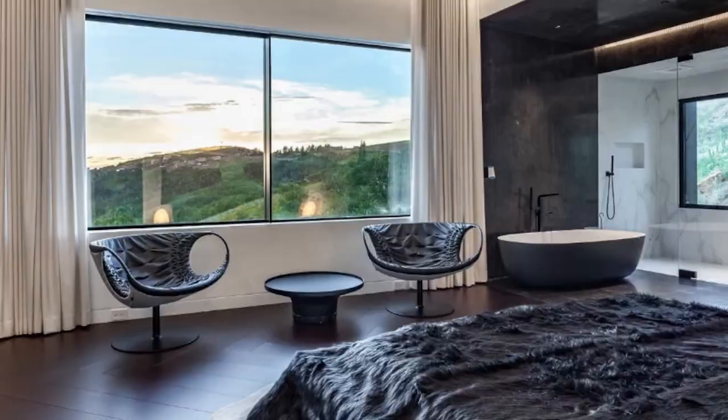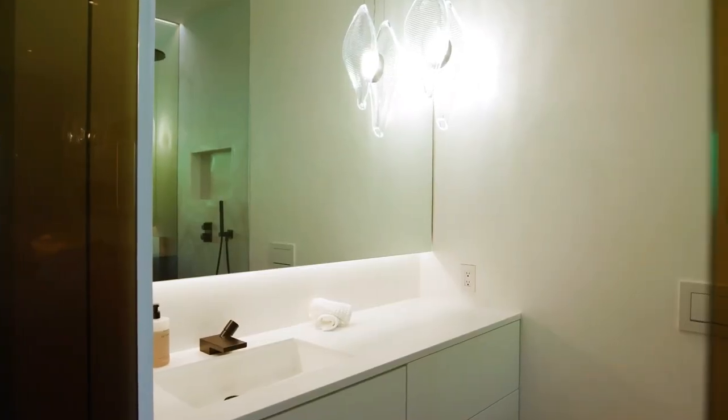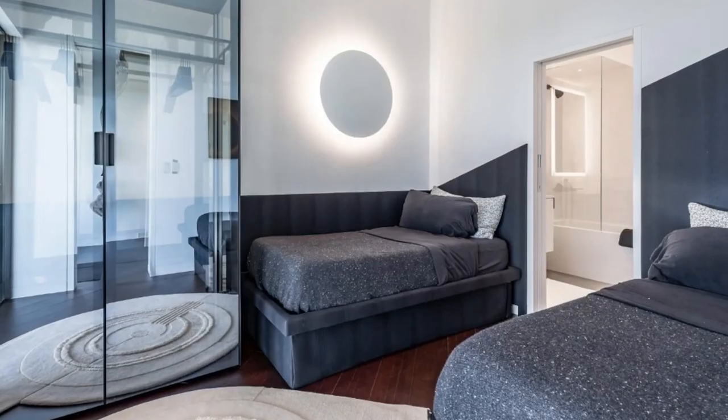The bedroom itself also has some beautiful views. These guest suites are also extremely spacious with see-through bathrooms in every single bedroom, some also offering outdoor access with stunning views. They also have incredible closets.